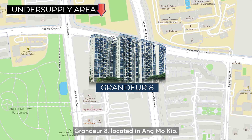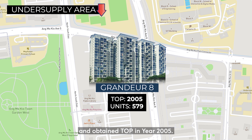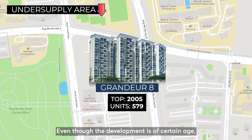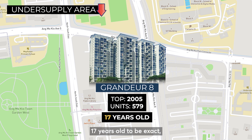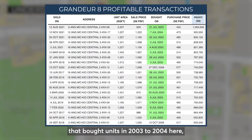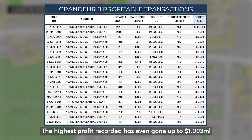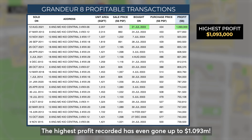Grandeur 8, located in Ang Mo Kio, this condo has a total of 579 units and obtained TOP in year 2005. Even though the development is 17 years old, majority of the first-hand owners that bought units in 2003 to 2004 here have recently made profits in the range of $800,000 to $900,000. The highest profit recorded has even gone up to $1.093 million.